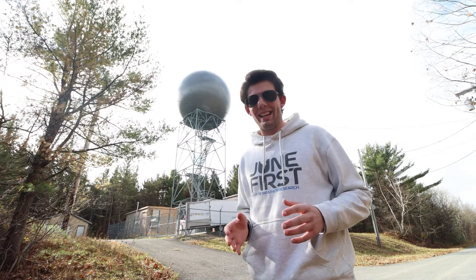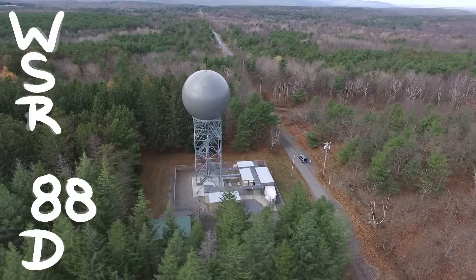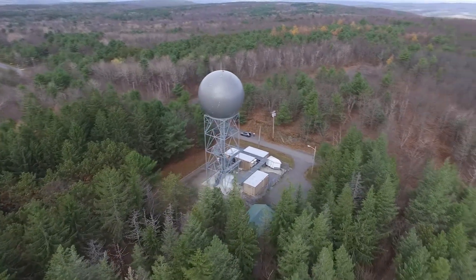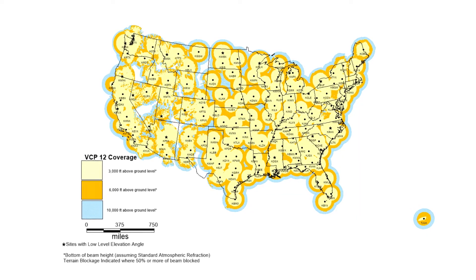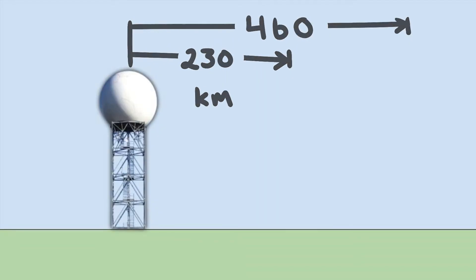Now that we have the fundamentals of how radars work, let's dive into the United States radar infrastructure. Right up here behind me is KENX, the radar site used by the National Weather Service office in Albany, New York. It is a WSR-88D, or Weather Surveillance Doppler Radar developed in 1988. This is one of 160 radar sites across the United States. The NEXRAD, or Next Generation Radar network, was put into service in 1988 and consists of 160 WSR-88Ds strategically located all across the United States, with an effective range of 230 to 460 kilometers depending on the radar product.